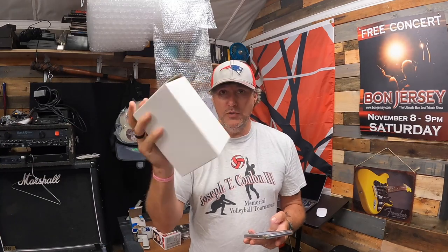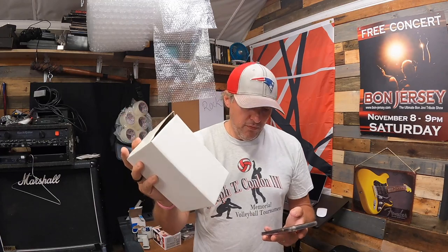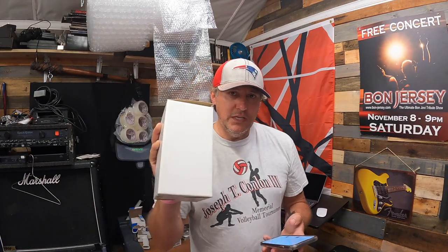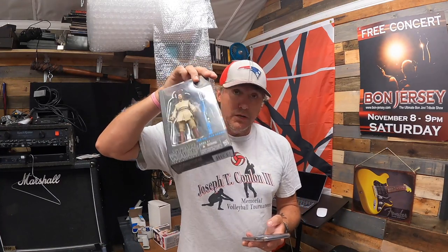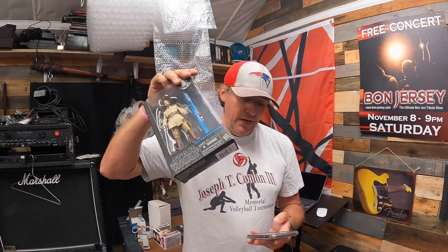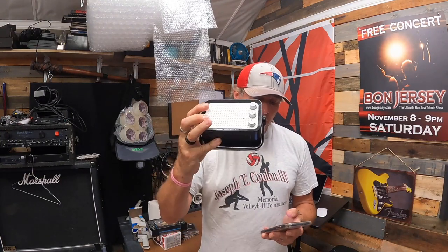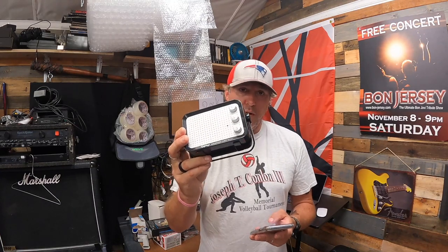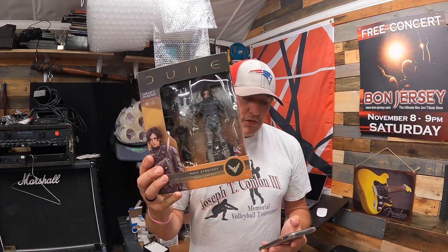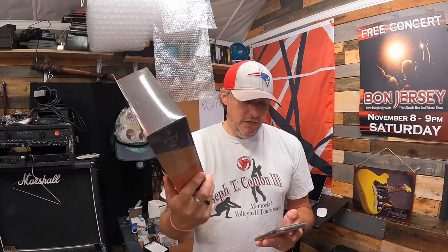In this box is a Trenton Thunder Derek Jeter bobblehead from when he was playing in the minors, sold for $14.99 plus shipping. We have a Star Wars Black Series Obi-Wan Kenobi number 08 in the blue box, sold for $29.99 plus shipping. We also have an Epiphone Mighty Pro mini amplifier for electric guitar — portable amp — on 50% off, sold for $12.50 plus shipping.